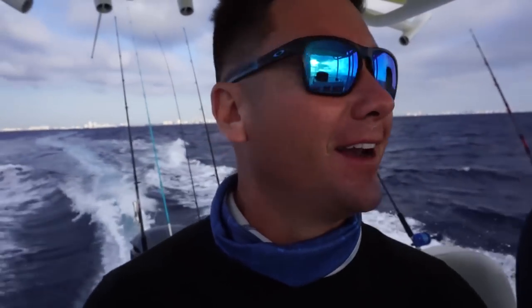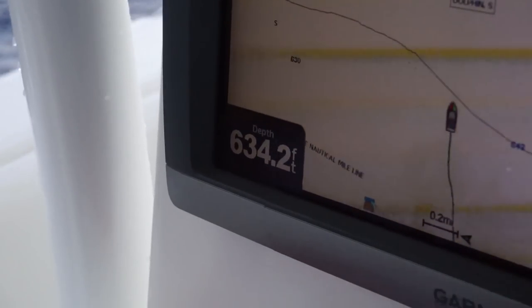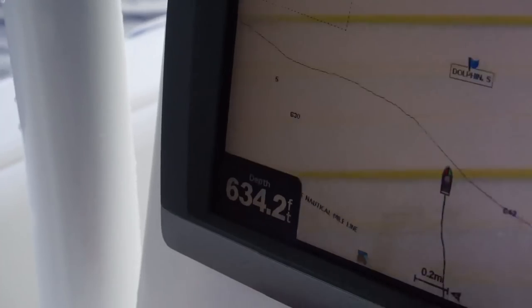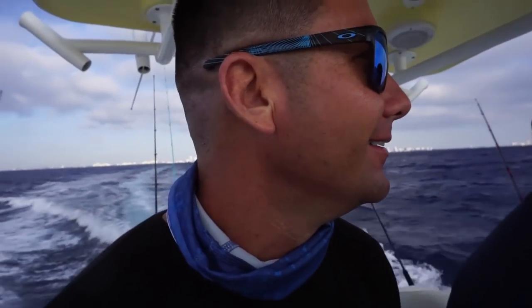So we kind of slowed down for a second. I just had to show you guys something — we're literally, you can see land behind us, right? See how close that is? This is the water depth right here. That was 700 feet of water, or 630 feet of water. That's one of the reasons why I love fishing in Fort Lauderdale.